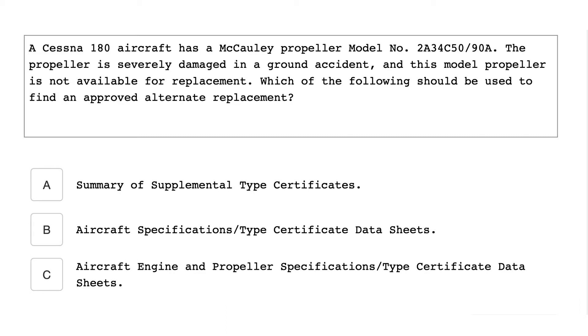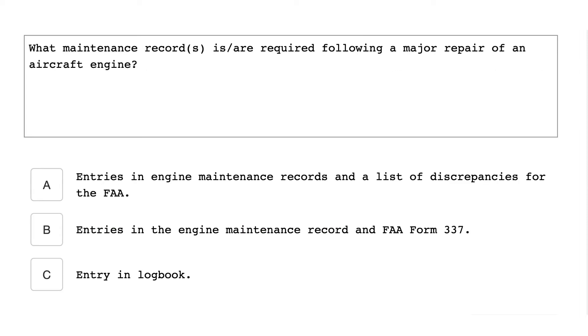A Cessna 180 aircraft has a McKinley propeller model number 2834C 5090A. The propeller is severely damaged in a ground accident. This model propeller is not available for replacement. Which of the following should be used to find an approved alternate replacement? Aircraft Specifications and Type Certificate Data Sheets.